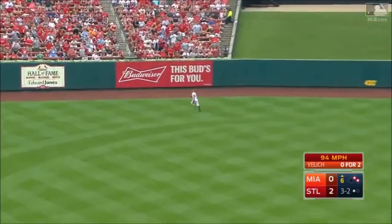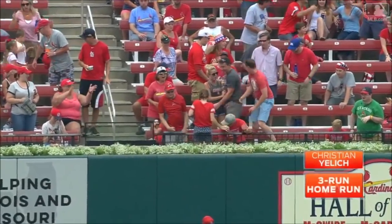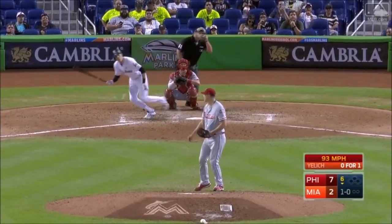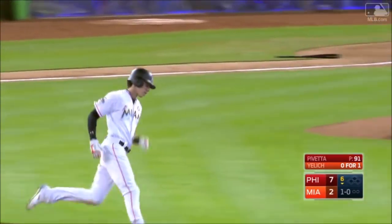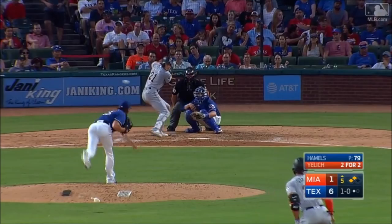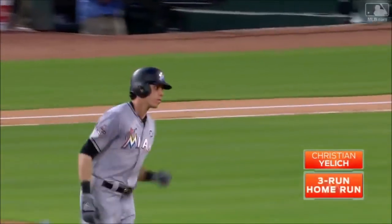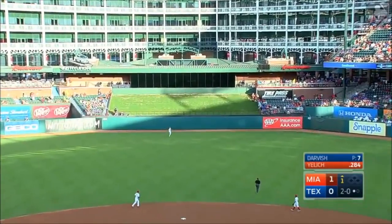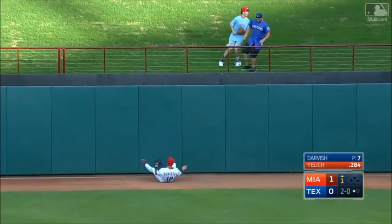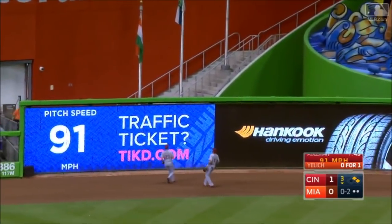Yelich drives that ball to center field and deep — back goes Pham, warning track, looking up — gone! And Miami has the lead. Christian Yelich, opposite field. Yelich to right field — and deep — and gone — three-run homer. Yelich sends it to center, hits it well, Robinson back at the track, wall — and it is gone. In the air to left center field — Hamilton going back, Tovall is back — this one is gone.